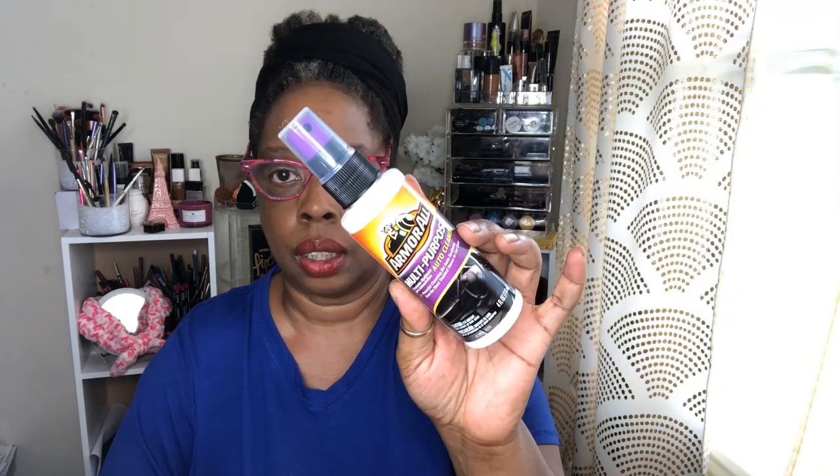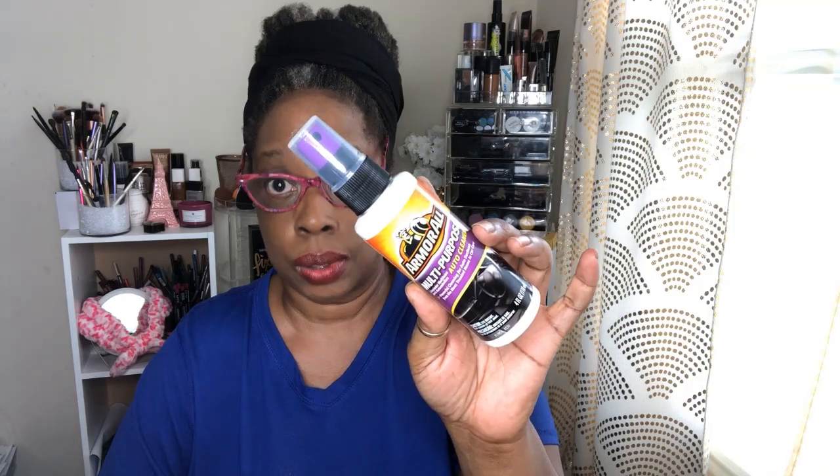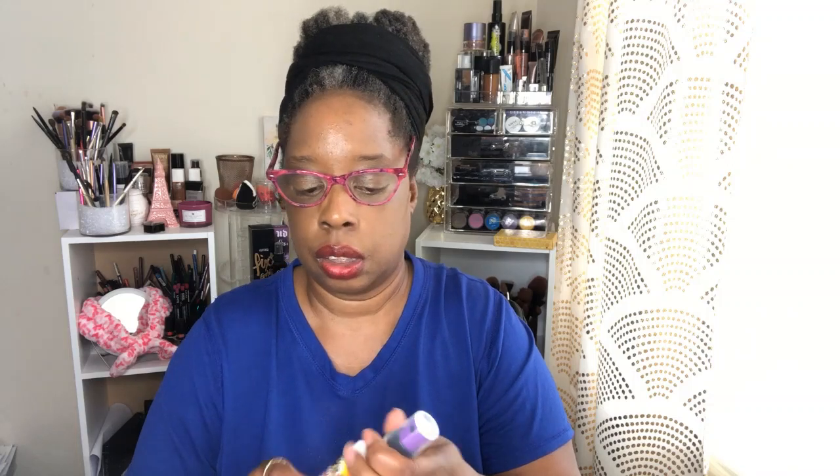I also picked up something for my mom's car, because I use her car quite often since I don't have my own yet — hopefully really soon. It's an armor multi-purpose auto cleaner. I'm gonna clean the inside of her car and let the great grandsons clean the outside. I got it because the car needs to be clean, y'all — it really does. It smells like cleaner, nothing special, but it does the job.